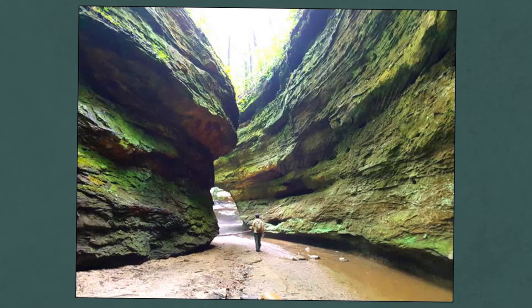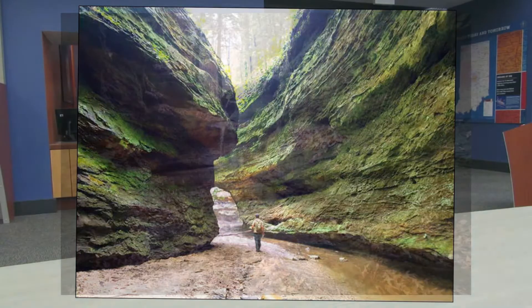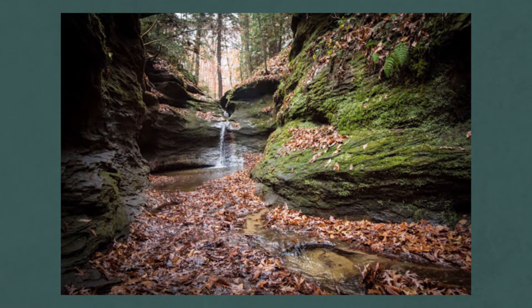Turkey Run is located in Marshall, Indiana and it is such a cool place to go. Turkey Run opened in 1916 as Indiana's second state park. It was opened in celebration of Indiana's centennial — we celebrated our bicentennial a couple years ago, so this was 100 years in and Indiana got a new state park.